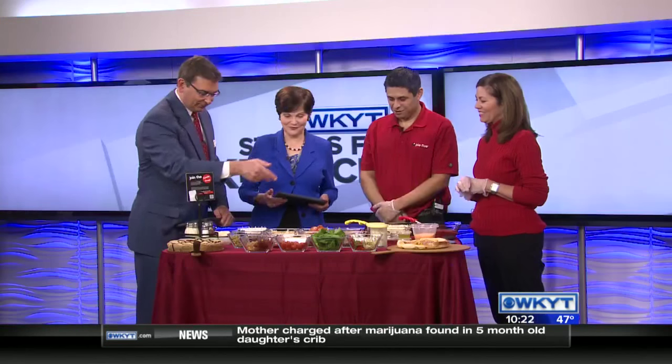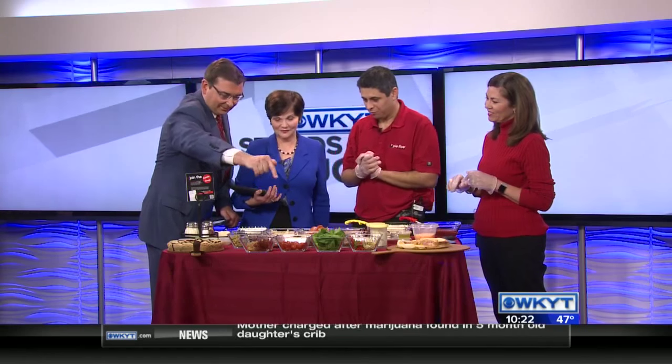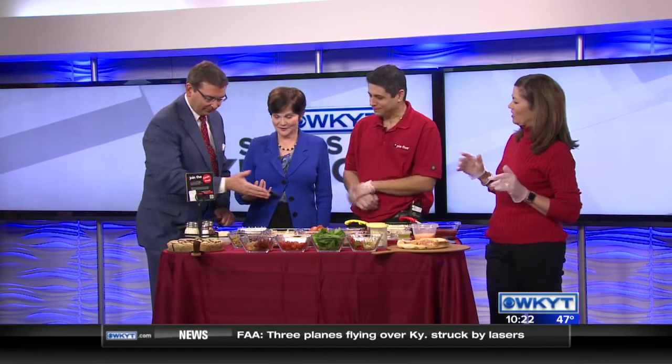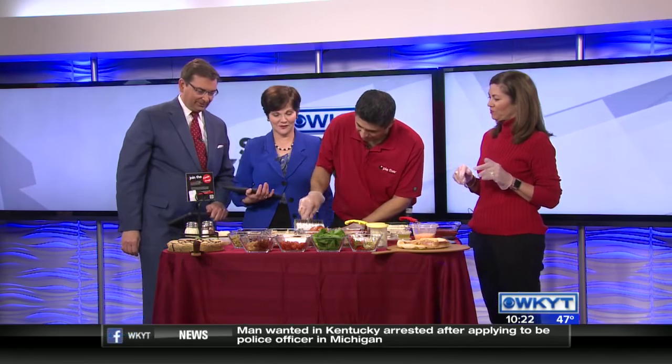Mark, you have your gloves on. Why don't you say what you'd want? Well, first you need to tell me the crust. Okay, let's go with the whole grain. Whole grain — okay, so we're going to dock it for you.